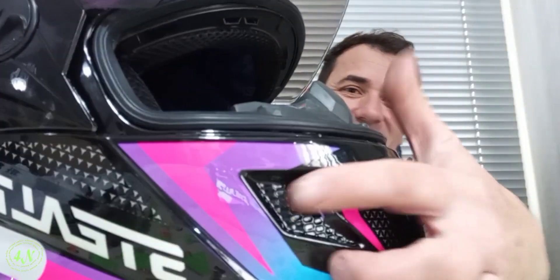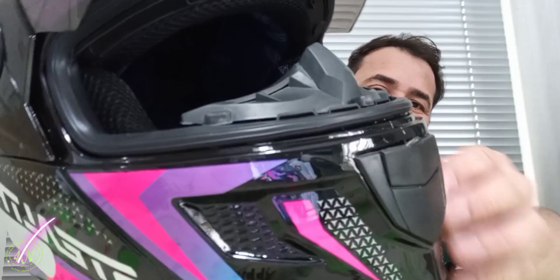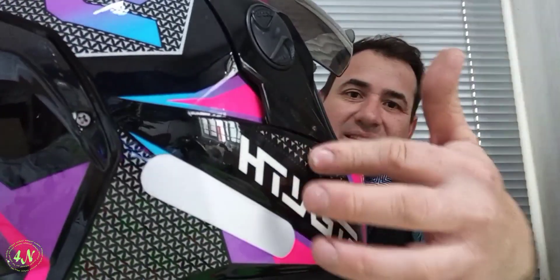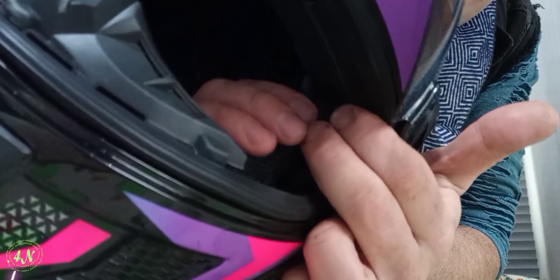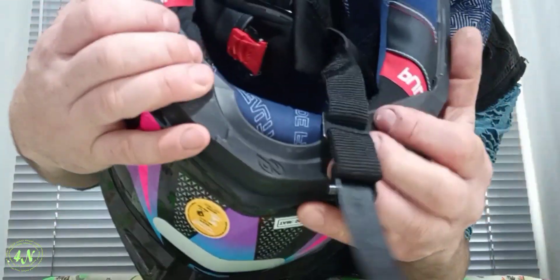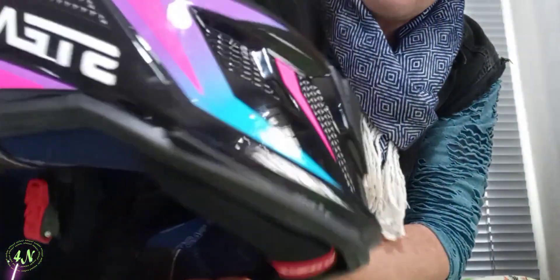E além disso, quero mostrar esse detalhezinho aqui em 3D, olha aqui — são vários detalhes bonitos que tem nesse capacete. Esses detalhes aqui na lateral. Por dentro, esse aqui é um tecido transpirável, muito bom e que transpira. Então vem com esse emborachado. Vem também com esse emborachado aqui embaixo, porque geralmente a gente larga o capacete assim em cima da mesa e das coisas risca. Então tem todo esse emborachado aqui também.